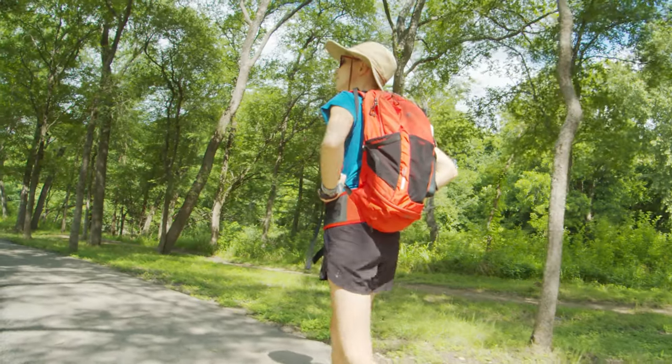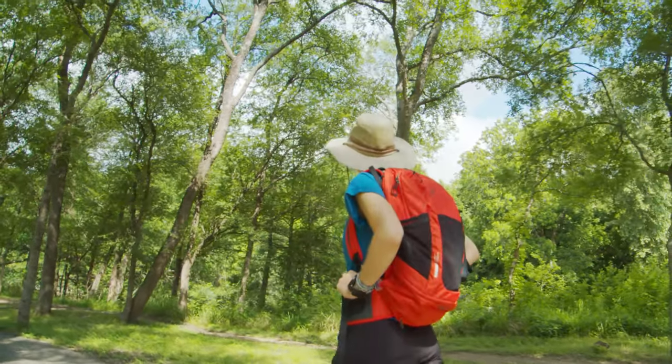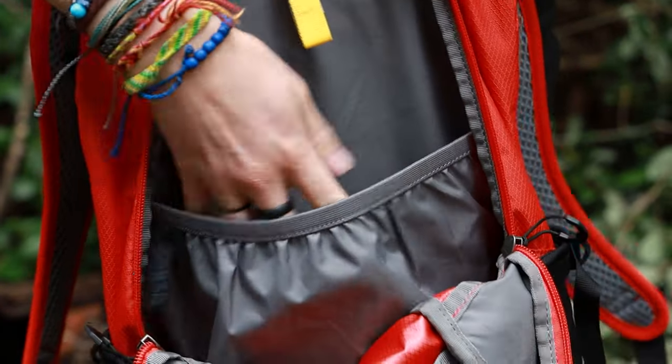But that's not all we dig about this pack. It's also made of 100% recycled materials, is BlueSign approved — which is big — and is completely PFC free. It's a 22-liter pack, so it's nice and compact and perfect for day hikes. It has plenty of stretchy exterior pockets, accessory pockets, and of course a hydration sleeve.